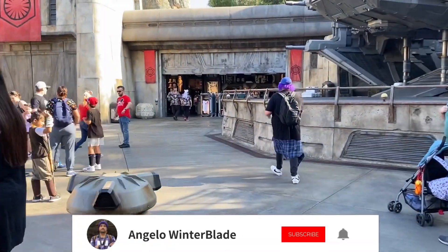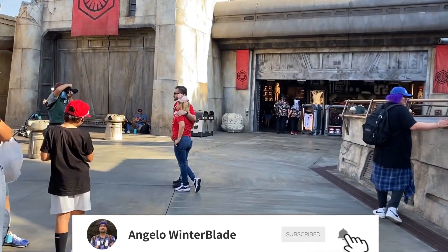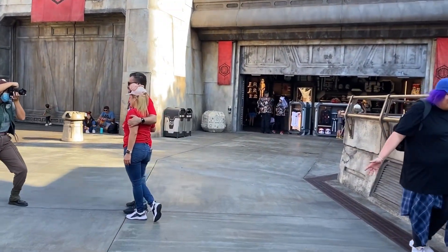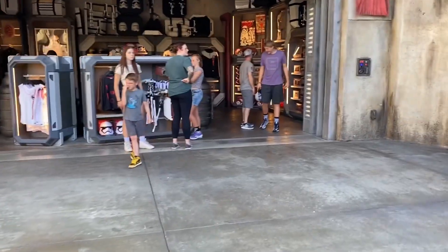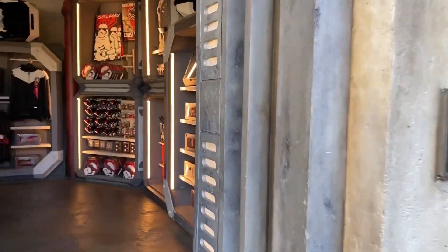Hello everyone and welcome! I hope all of you are having a great day, because today we are back at Galaxy's Edge to give you all of the updates on the new merchandise that arrived for the month. Our first stop is going to be the First Order Cargo Bay, where we'll check and see what is new with all of the merchandise.